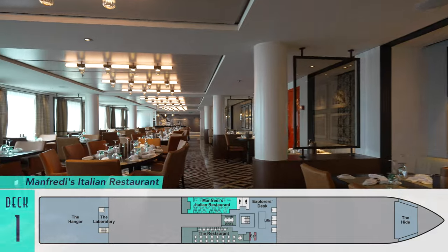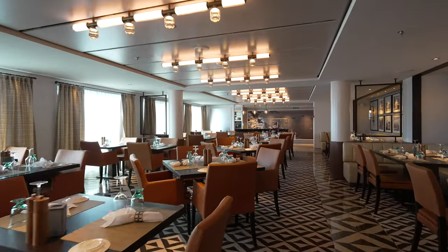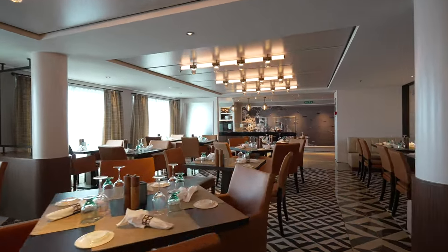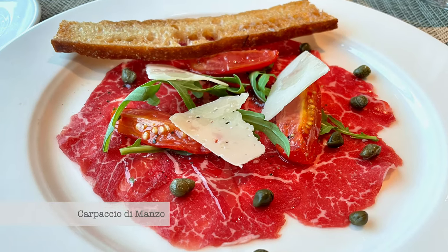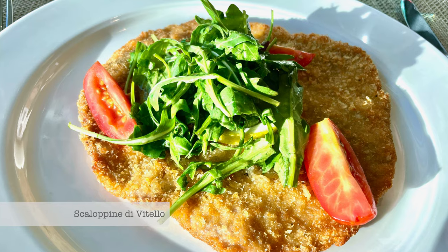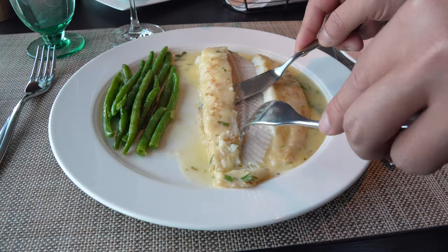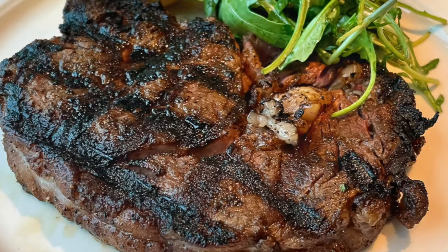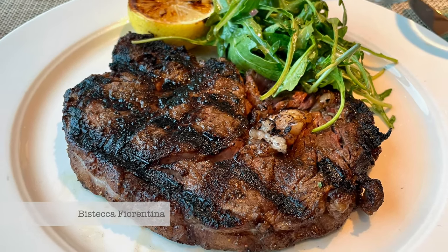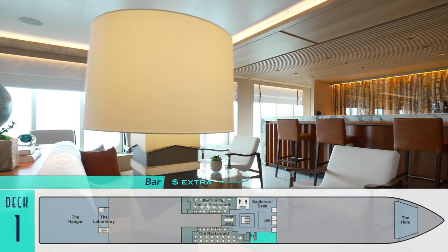Opposite the restaurant is Manfredi's, ensuring Viking's expedition ships have great Italian cuisine just as on its larger ocean vessels. The atmosphere will be familiar to any guests who have sailed before, with delicious items including wonderful bread service with olive oil, vinegar and parmesan bites, fried calamari, perfect beef carpaccio, marvelous gorgonzola gnocchi, a great bolognese lasagna, even more lobster this time as a pasta, lemony veal scallopini, table-side prepared Dover sole, and the all-time favorite Bistecca Fiorentina. Outside the restaurants at the lower atrium is another bar for cocktails and other pre- or post-dinner drinks among even more comfortable seating.